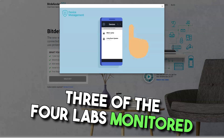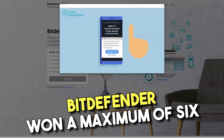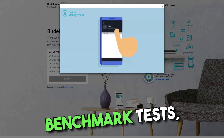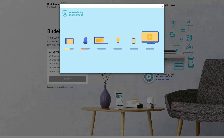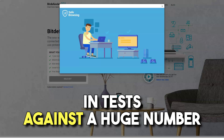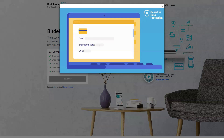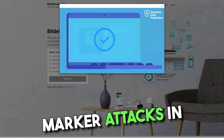3 of the 4 labs monitored by PCMag include Bitdefender in their testing program. In a comprehensive test from AV-Test, Bitdefender scored a maximum of 6 points in all 3 rating categories. In all 4 tests by AV-Comparatives, Bitdefender scored the highest Advanced Plus rating — this is the best result. The closest pursuer was a Kaspersky Lab product with 3 Advanced Plus and 1 Advanced. Bitdefender has also successfully passed the banking Trojan protection test conducted by MRG-Effitas.